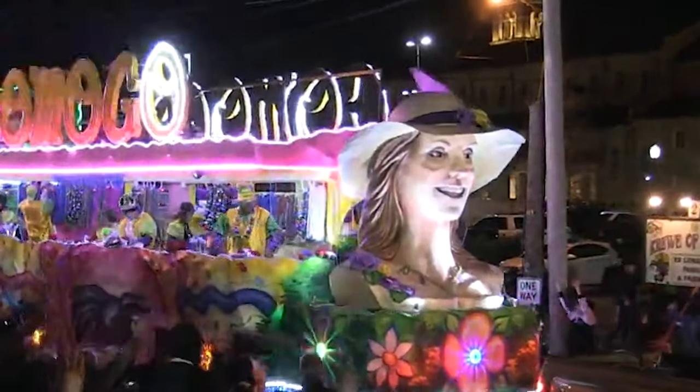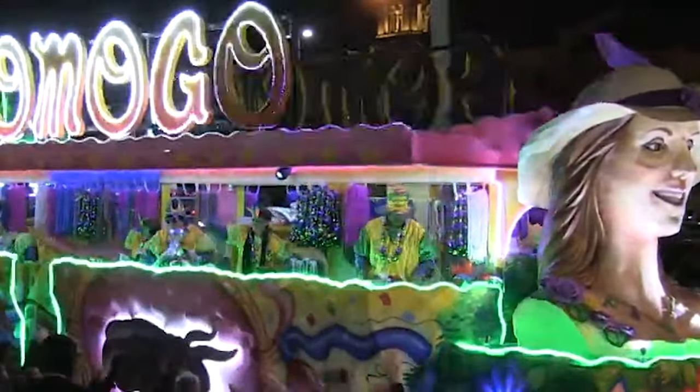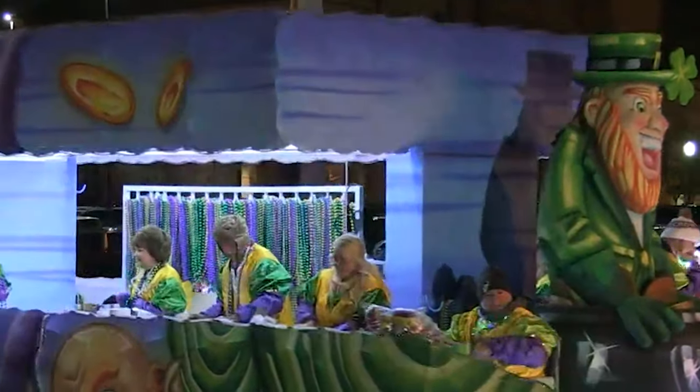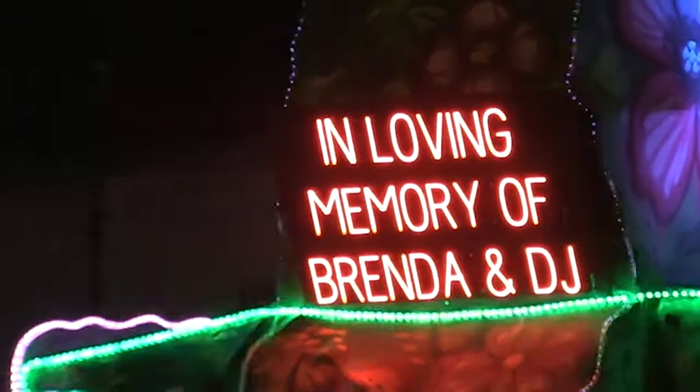The night parade rolls in Plaquemine on Lundi Gras, which this year falls on Monday, February 12th. The float company was born out of this parade, which has been rolling in Plaquemine since 2013, and it all started as a family dream.